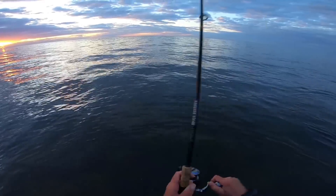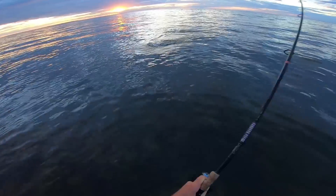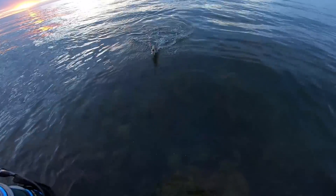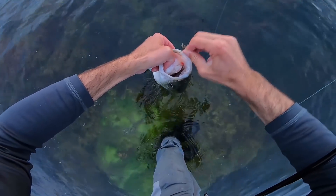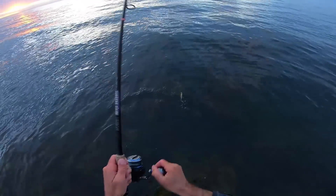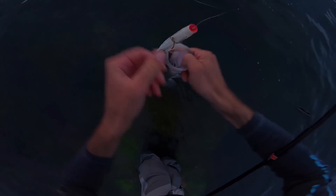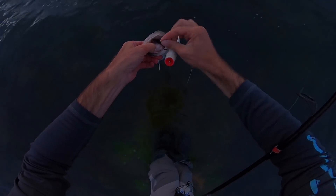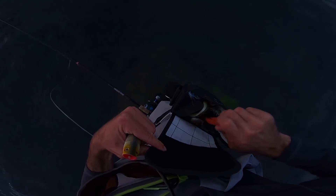That's a nicer one — oh yeah, that's a little bit better quality. There it goes. The popper bite has slowed down quite a bit, so I'm thinking these fish might be transitioning back to subsurface. We're going to clip this off and switch our presentation up one final time.